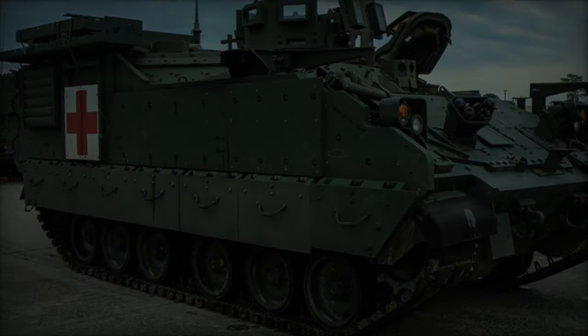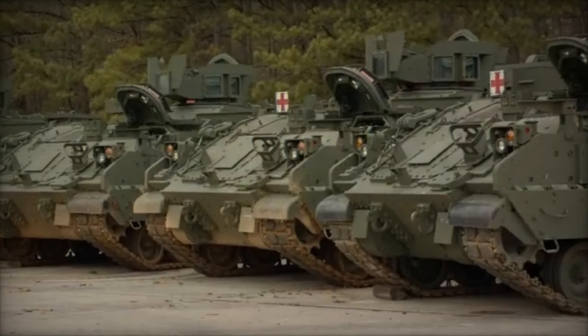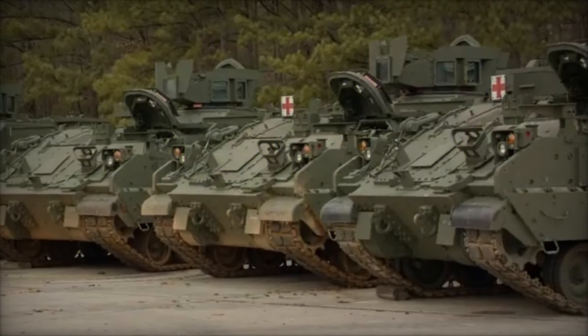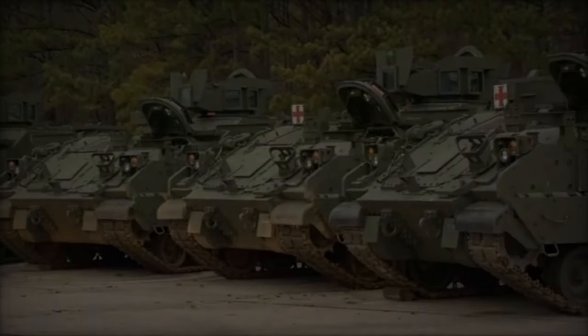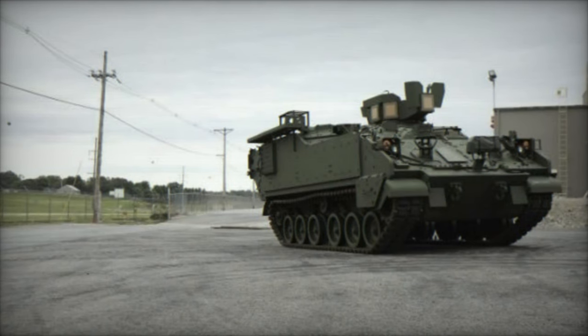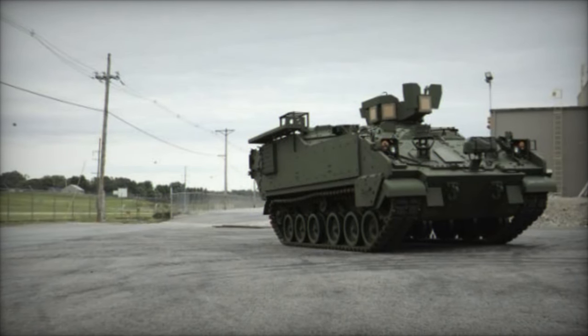The U.S. Army is continually updating its equipment to ensure mission success. On May 5, 2024, the medics of the 1st Armored Brigade Combat Team, 3rd Infantry Division received the Army's new combat vehicle, the Armored Multipurpose Vehicle, AMPV.